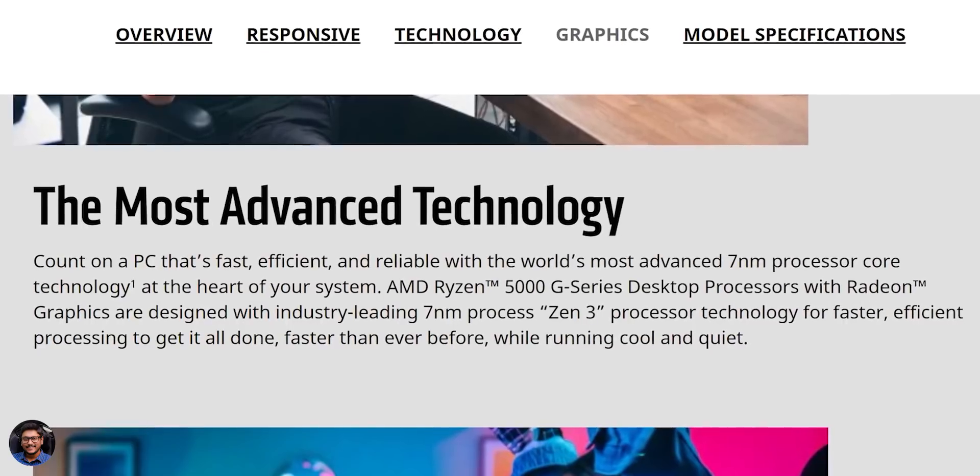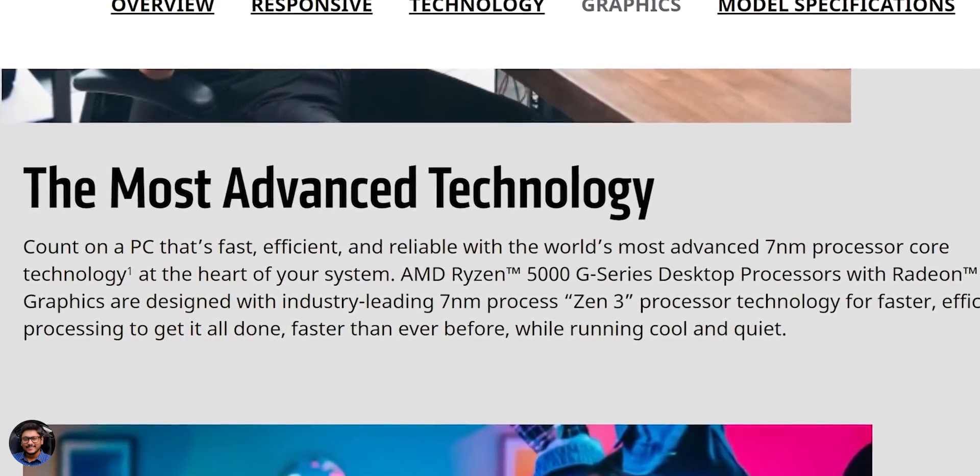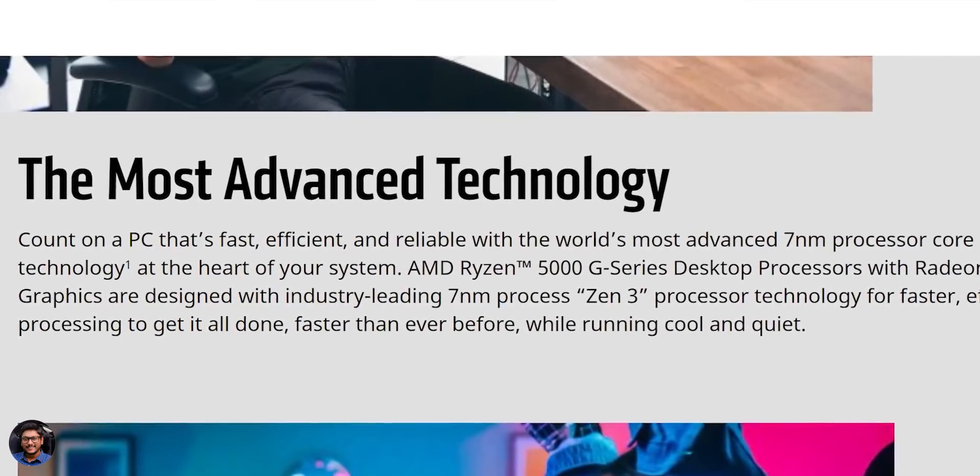These 5000G series APUs are based on the same Zen 3 architecture, just like your usual 5000 series CPUs. They're based on a 7nm process and feature Radeon built-in graphics — the Vega 6, Vega 7, and Vega 8.